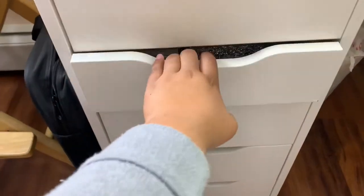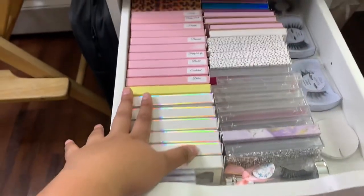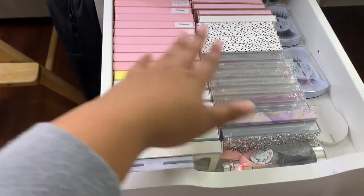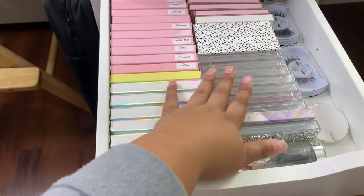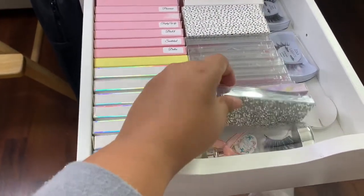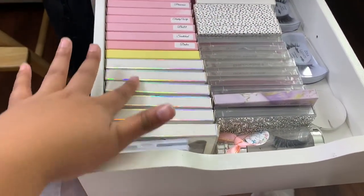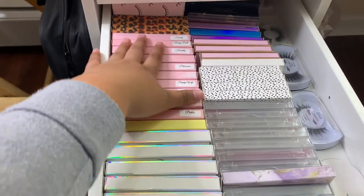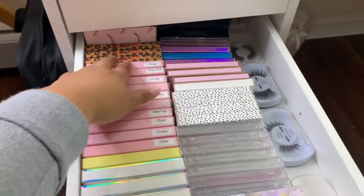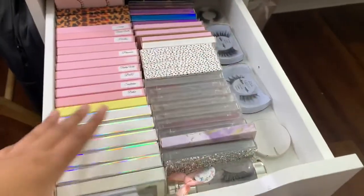In this section I have all my lashes. I'm about to go through them and start buying from different brands — haven't decided yet. I have lashes from Angelic Beauty, DoDo, Ava Lux, Nova Rose, and some more dramatic lashes in the back. It's basically my whole lash drawer.